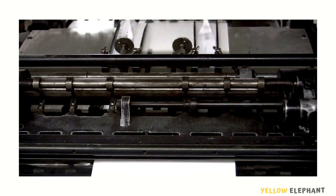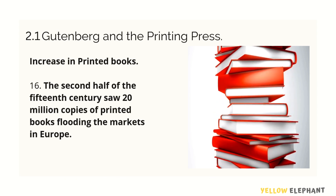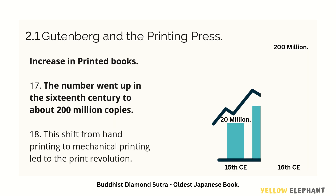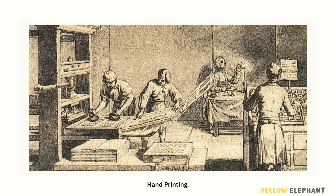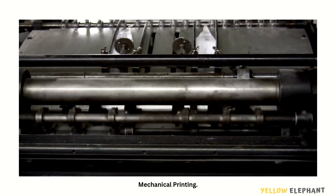The second half of the 15th century saw 20 million copies of printed books flooding the market in Europe. By the 16th century, the numbers went up to about 200 million copies. This shift from hand printing to mechanical printing led to the print revolution.